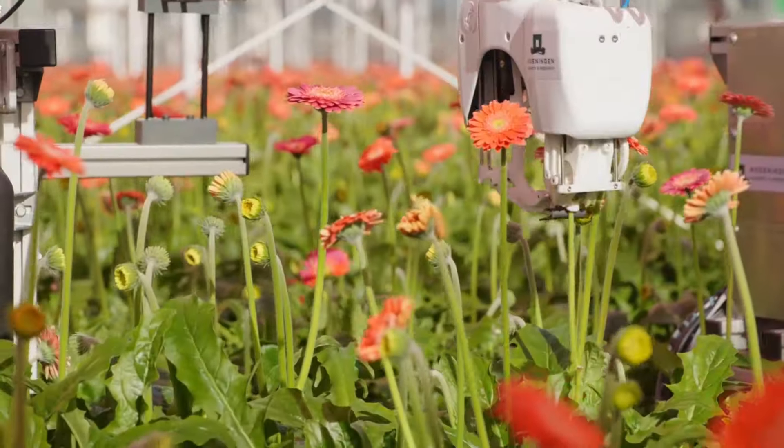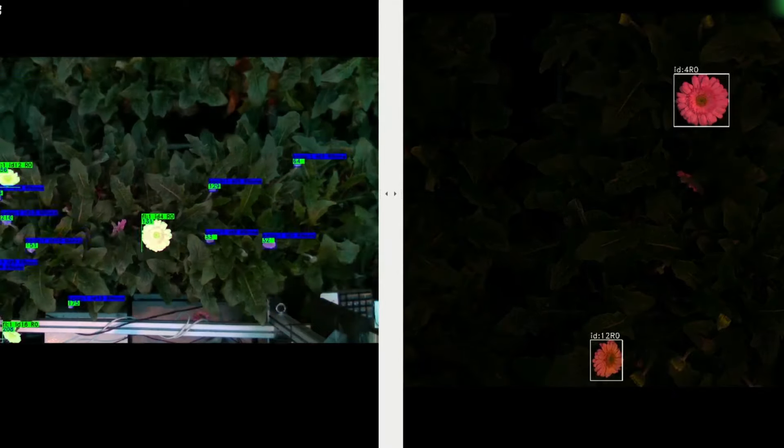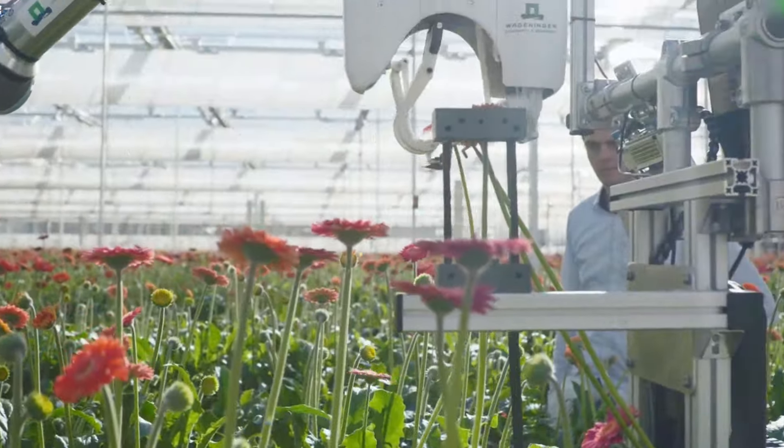What you're seeing is a robot that can largely replace humans in harvesting beautiful gerberas by accurately identifying, approaching, and cutting those that are in full bloom.